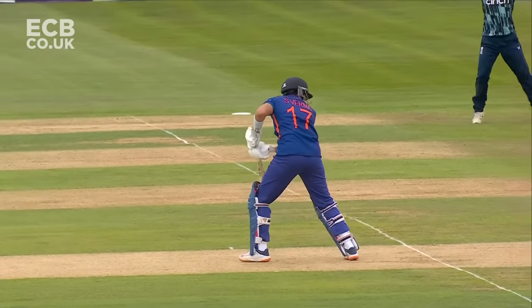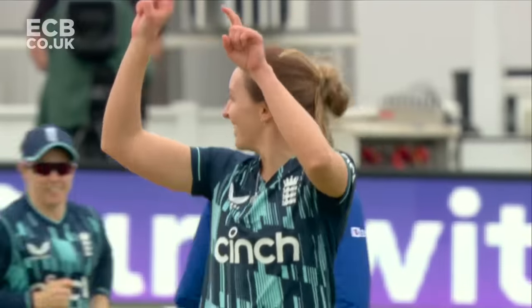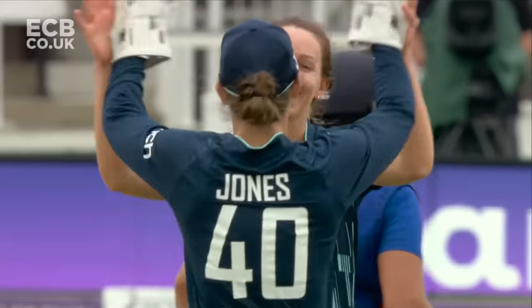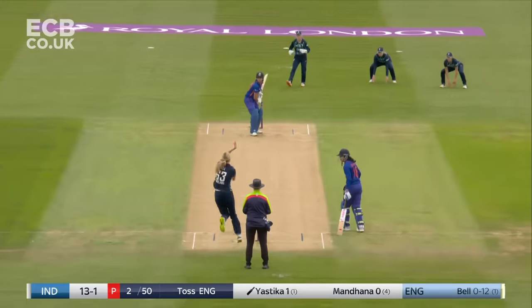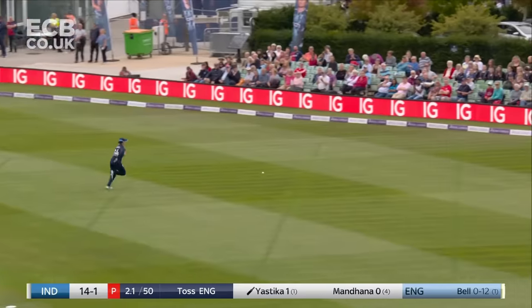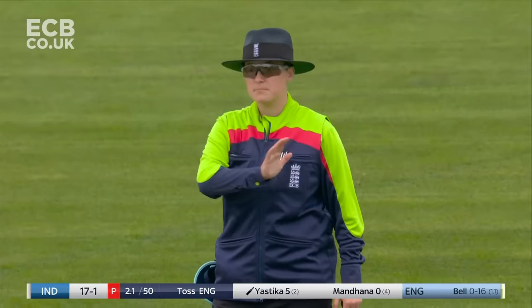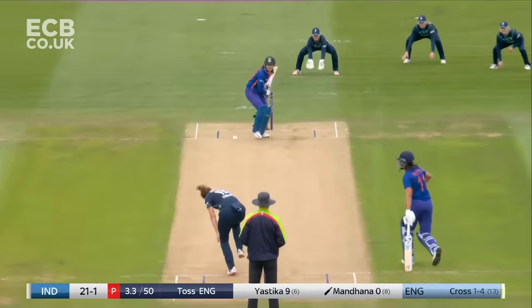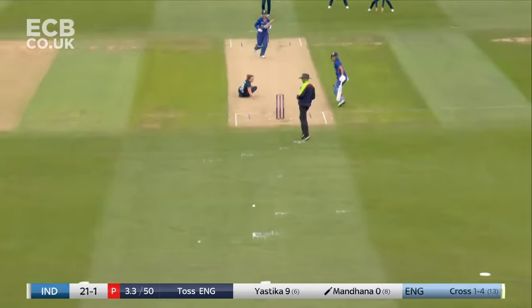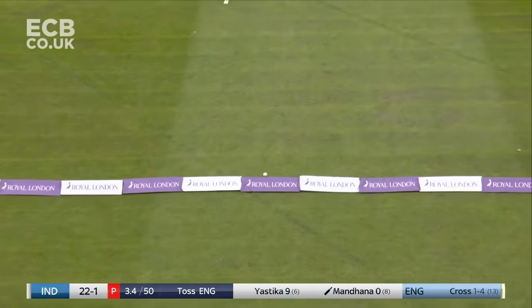Brilliant start for Kate Cross — last time she was here at Canterbury she was in the wickets, a three-for. So now she's up and running. Really good Yastika on the front foot, nice weight transfer, didn't try and over-hit it, picking up from where she left off at Hove. There's a lovely straight drive right out of the middle of the bat.